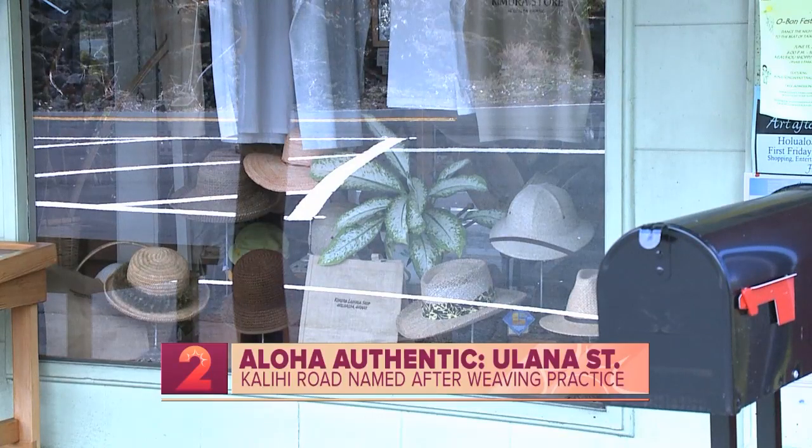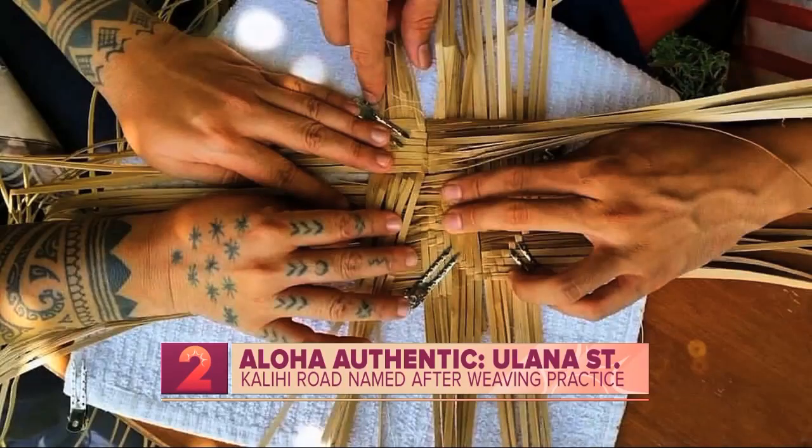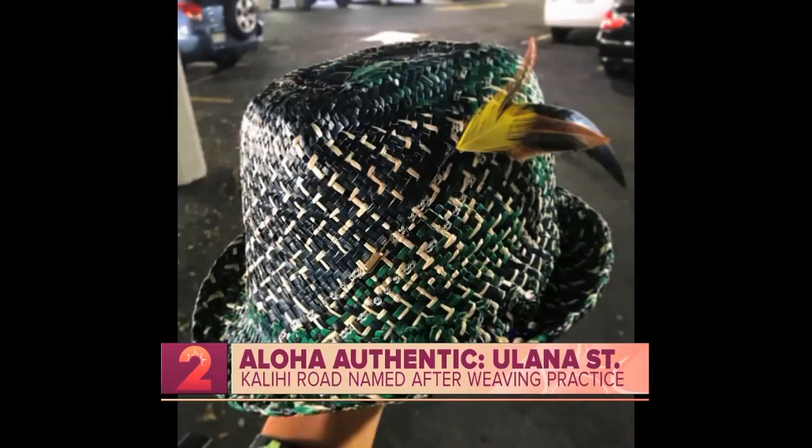Lau hala was not the only type of leaf used in this art of weaving. Other leaves used include coconut leaves, or lau niu in Hawaiian, and even kaieie, a highly respected vine that grows only in very healthy rainforests.